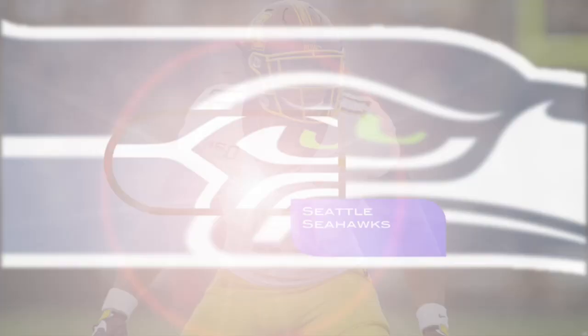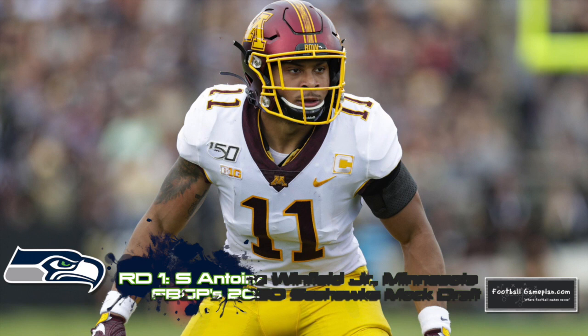In round one, I went with safety Antoine Winfield Jr. from Minnesota. His playing style reminds me a lot of former Seattle Seahawks great Earl Thomas. He's a playmaker who's stellar on both ends of defense.